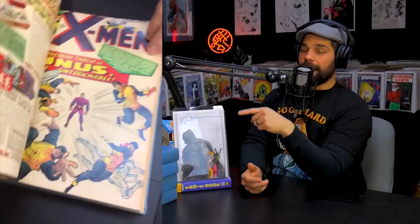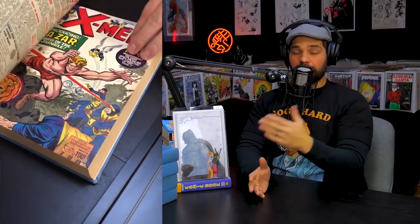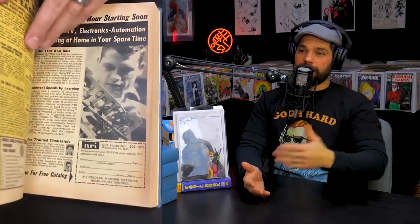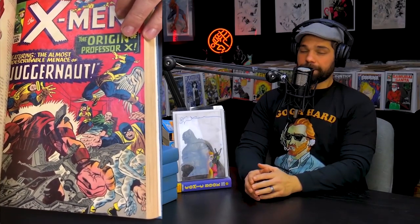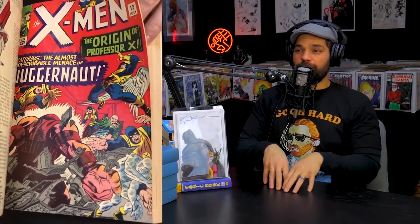I got this from a collection — it was random. I bought a warehouse storage unit full of comics and went through it. As I'm going through all these endless boxes, I come across a box that has these books in it. I open them up and X-Men one through a hundred and a couple others were in there.